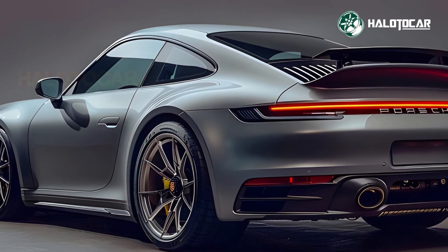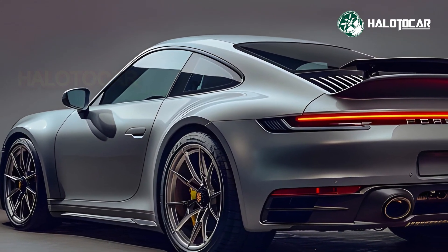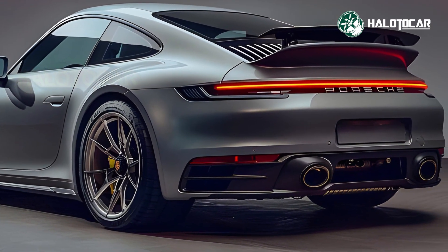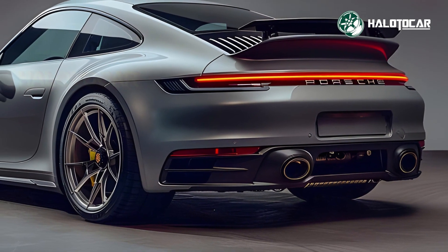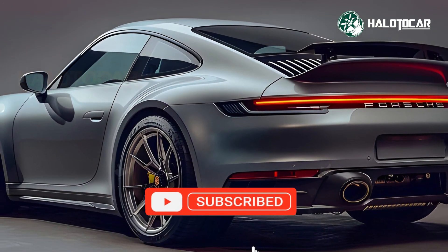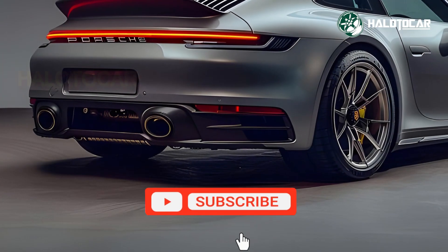Luxury and technology characterize the 2026 Porsche 911's interior. Leather and carbon fiber give it an athletic and classy feel. The smart entertainment system with a huge touchscreen streamlines communication and control in the driver-centric cockpit. Modern digital displays let drivers adjust performance numbers, navigation, and vehicle settings.